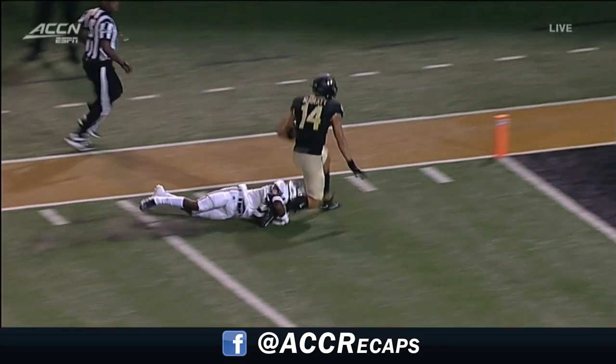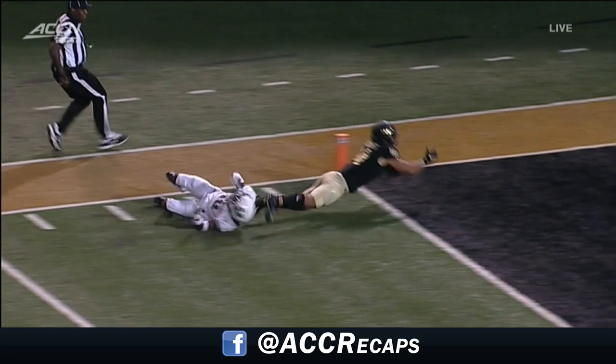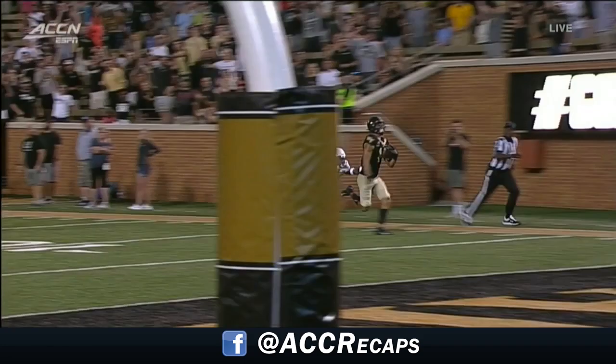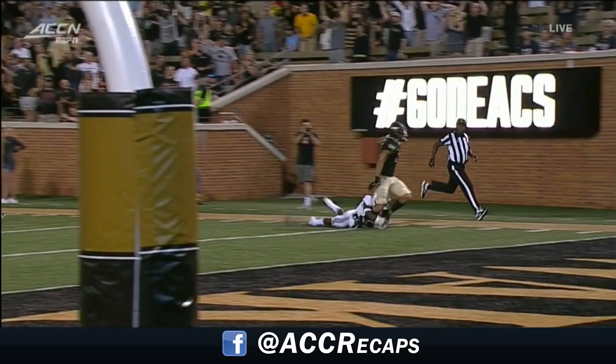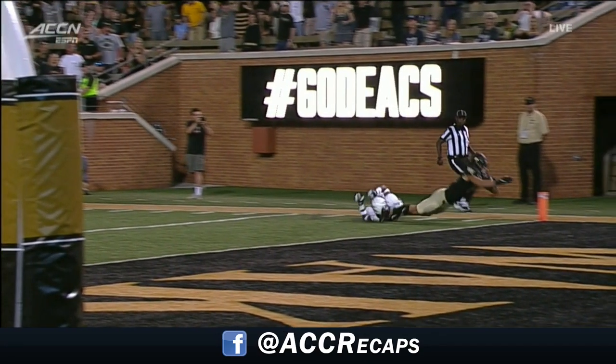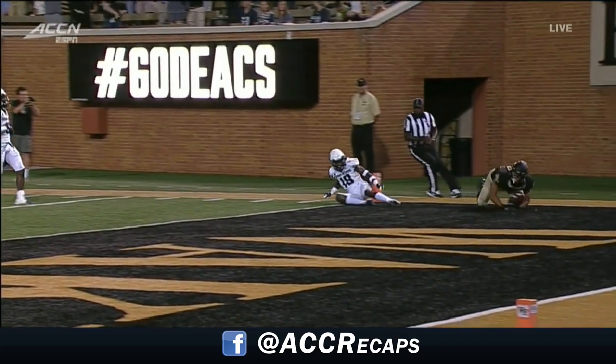First of all, is this a touchdown? Where is the knee down? I thought the knee touched right there before. Oh boy, it's not clear — are we sure it touched? That's the freshman Cam Lampkin, by the way. Does the knee... looks like he's lunging for the end zone.